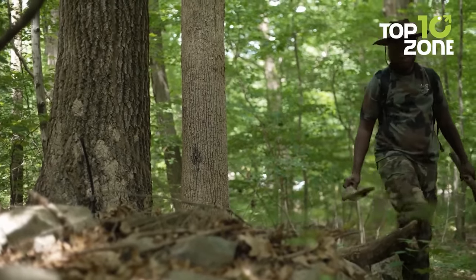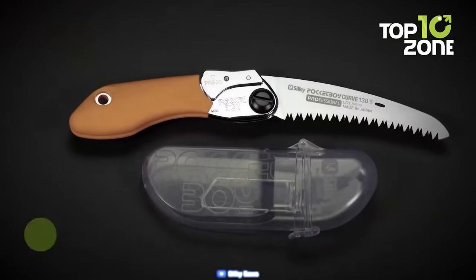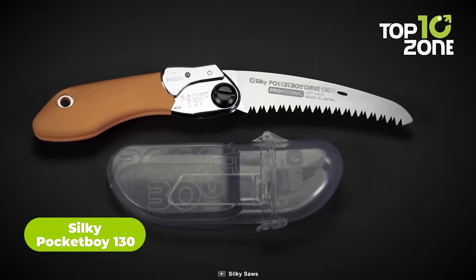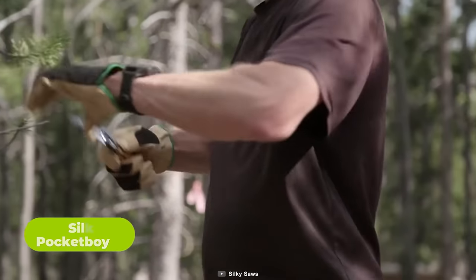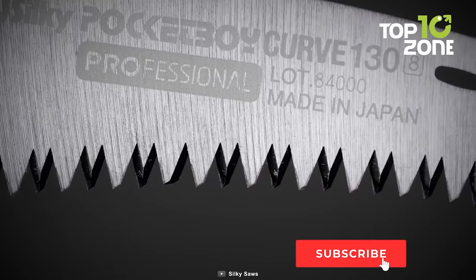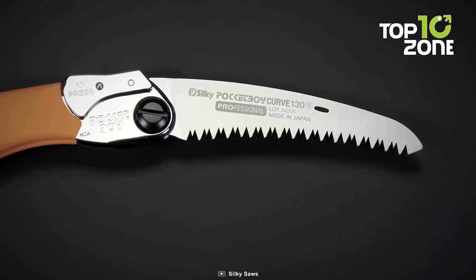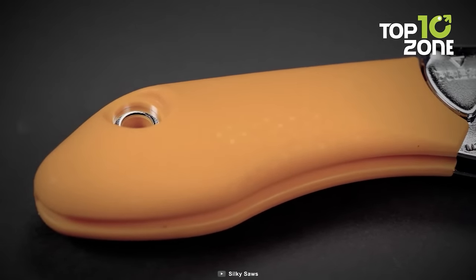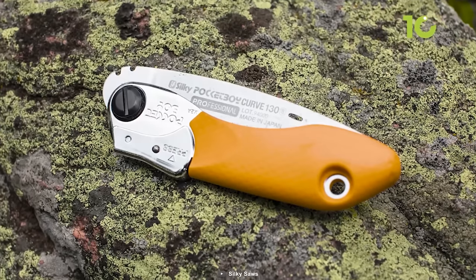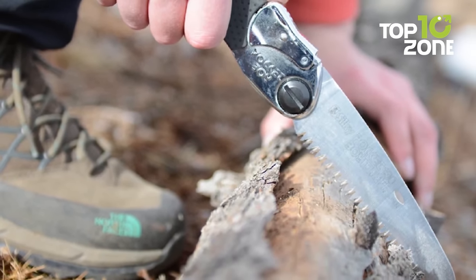Survival in the wilderness demands resourcefulness, and a proper saw is a game-changer when you need to navigate dense foliage. The Silky Pocketboy 130 folding saw is the ultimate cutting companion for any adventure. Its compact size and folding design make it a breeze to carry in your survival kit or bug-out bag. Made with high-quality Japanese steel, renowned for its sharpness and durability, this saw will tackle any cutting task with ease. The non-slip rubber coated handle ensures a secure grip, and its efficient cutting action makes gathering firewood and crafting shelter a walk in the park.